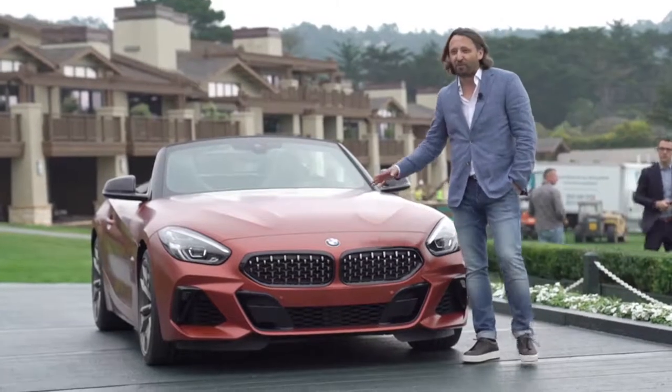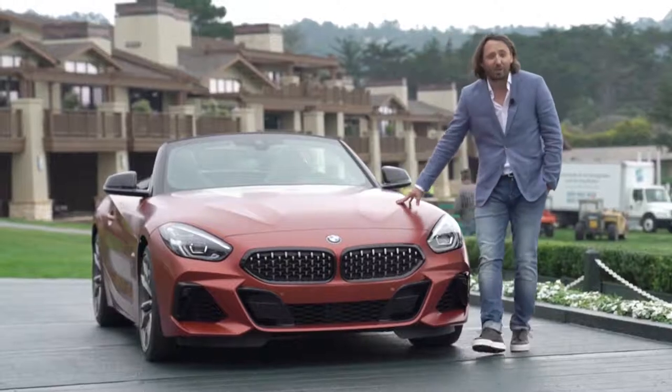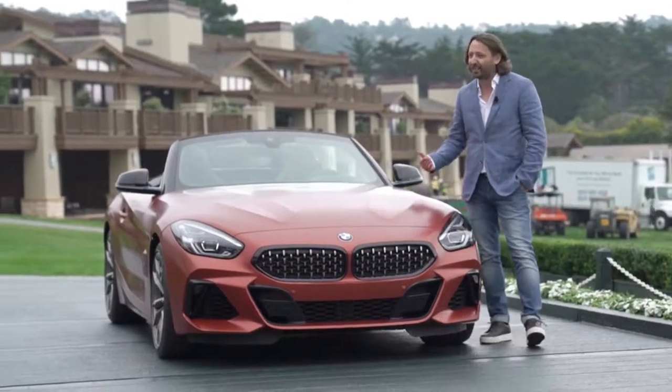Even here you can see that it was not only the concept car — what we are proud of is that even the real car, the car you can buy, is bringing exactly that same appeal.